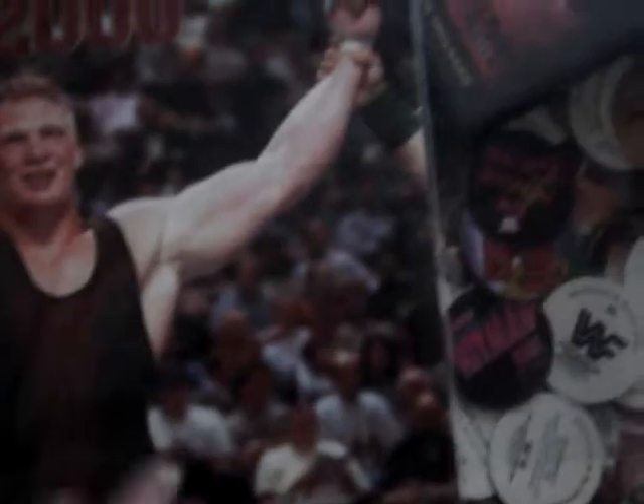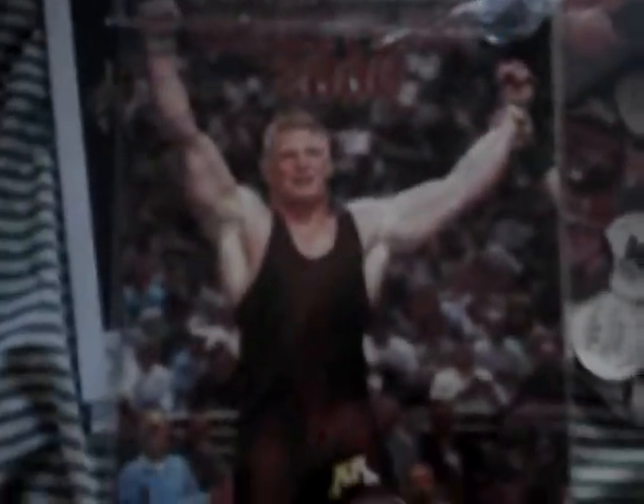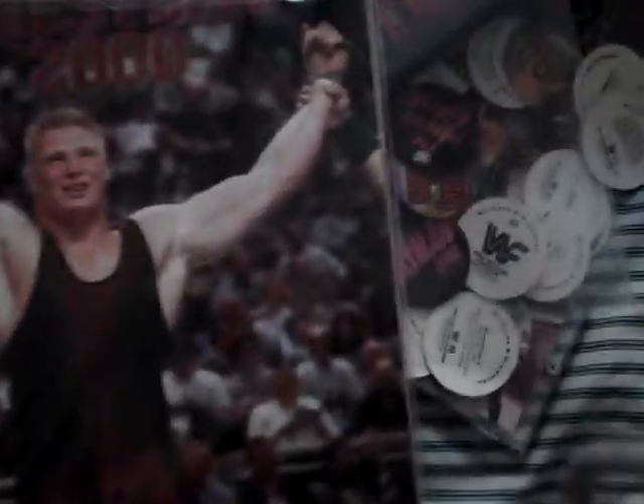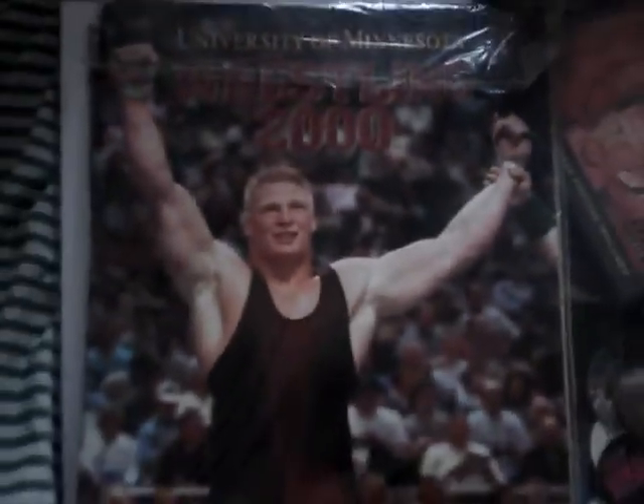It's Brock Lesnar's yearbook from the University of Minnesota - he's on the cover of the yearbook. That'd be pretty good to get signed by him. Shelton Benjamin's in there as well, because him and Shelton went to the same school. So there's Brock Lesnar's yearbook from the University of Minnesota.